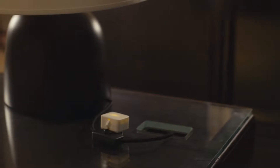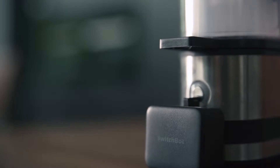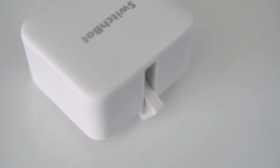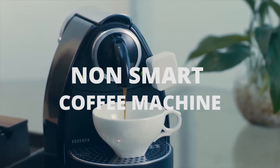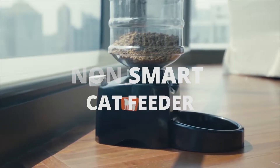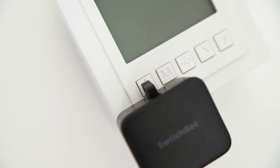Three years ago, we invented SwitchBot because we believe non-smart things can be smart with simple setup. With a three-second installation, we make your light switch smart, your coffee machine smart, even your cat feeder. SwitchBot makes the non-smart smart.